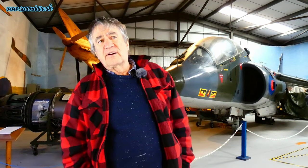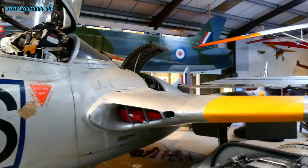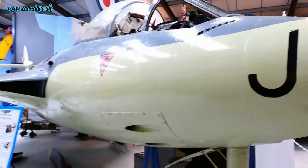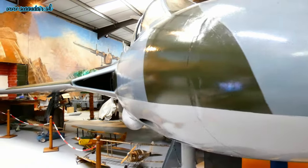We have about seven aircraft in the museum. There's a front end of a Gloucester Javelin. We have the Vampire, the Sea Hawk, the Hawker Hunter — one of the iconic aircraft. And behind me you can see a Harrier, the iconic Jump Jet as it was known.